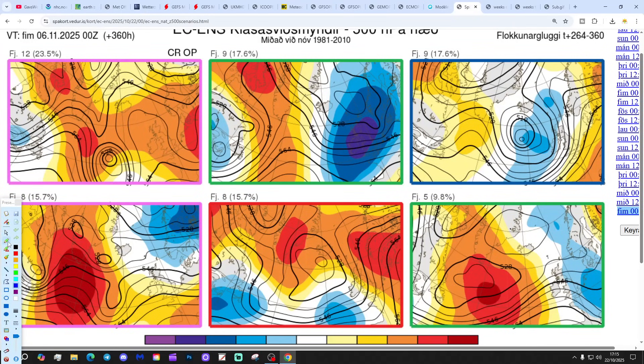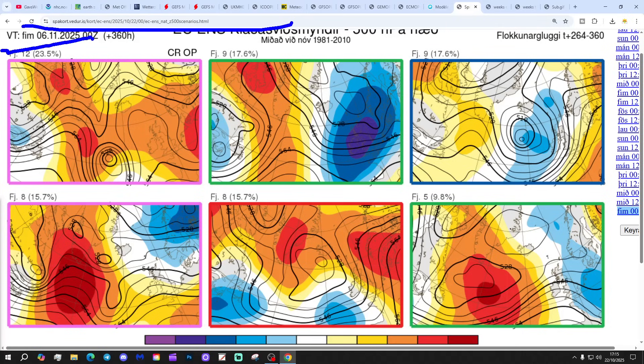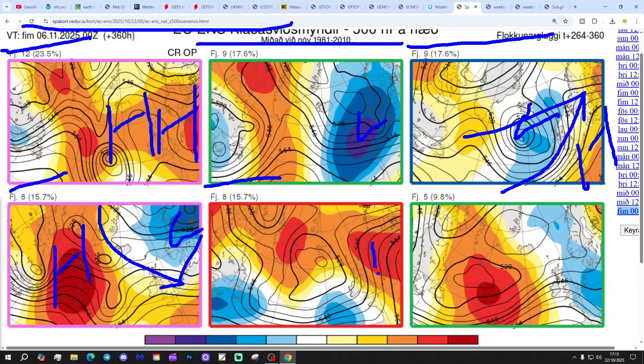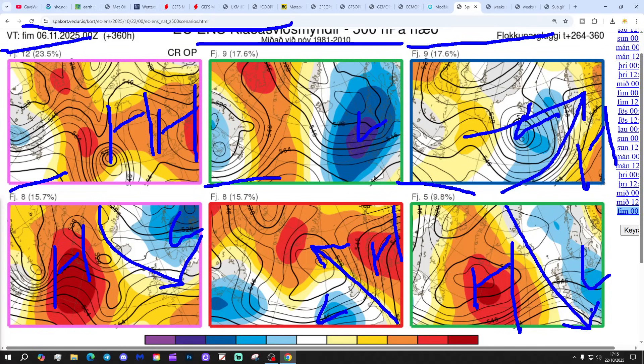In two weeks' time, getting us to the 6th of November: 12 members of the ECM ensembles show high pressure ridging from the Atlantic into the west, bringing a lot of dry weather — probably quite mild; 9 members show deep low pressure; 9 members show low pressure to the north and high pressure to the south, bringing south-westerly winds; 8 members show high pressure to our west with low pressure to Scandinavia, so a bit cooler with north-westerly winds; a further 8 show high pressure to the east and low pressure to the south-west, bringing south-westerly winds; and 5 show high pressure to the west and low pressure to the east, bringing a chillier north-westerly or westerly flow. Most options look pretty mild or very mild, though by day 14 there is a range of scenarios.